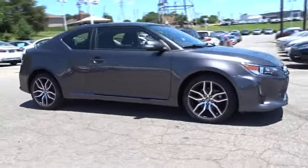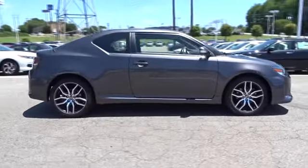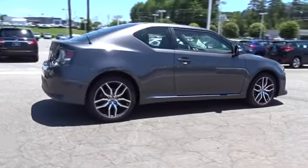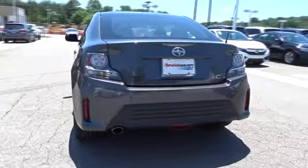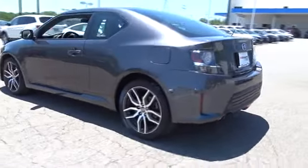The 2015 Scion TC. The Scion TC is powered by a spirited engine with a completely responsive handling system. This vehicle has less than 40,000 miles. Here are some of this vehicle's great options.